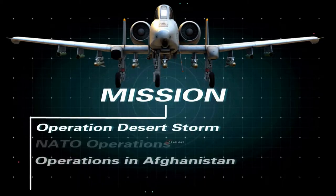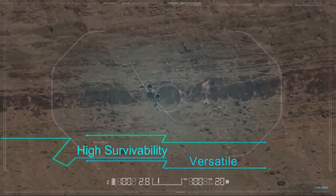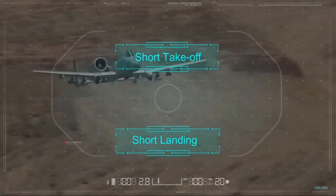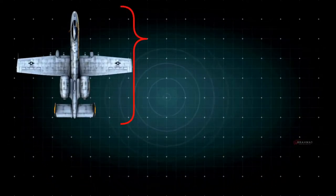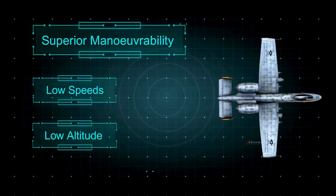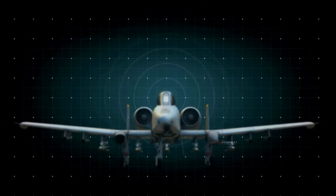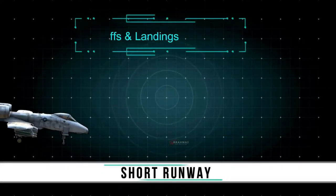The aircraft was extensively used during Operation Desert Storm, in support of NATO operations, operations in Afghanistan, and Operation Iraqi Freedom. The A-10 is a highly survivable and versatile aircraft, suitable for operation from forward air bases with short takeoff and landing capability. It features a cantilever low-wing monoplane with a wide chord, a length of 53 feet, and a height of 14 feet.